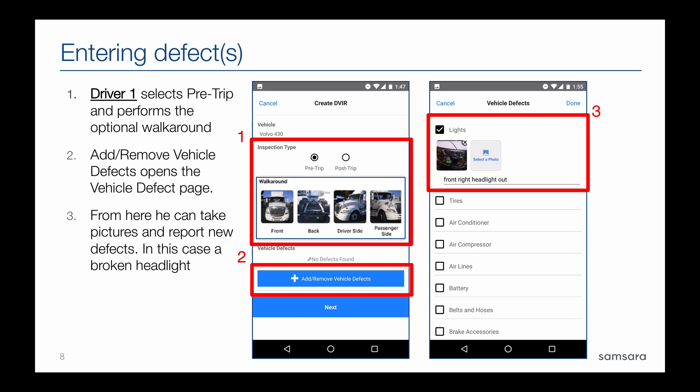At the very bottom there's an option for Other, but basically this is a checklist that drivers can go through and only check off the defects they observe during the inspection. If they don't see any defects and the vehicle is safe to drive, they don't need to check off or enter anything. If they do find defects, you can also take pictures of each defect — a lot of maintenance teams have found that very helpful. Taking a picture of an existing defect and adding free-form text about the issue can help your maintenance team more accurately and quickly resolve it. Any pictures taken during the DVIR process appear in the Samsara dashboard, making it easy for them to remotely see what's being sent in and prepare on their end.